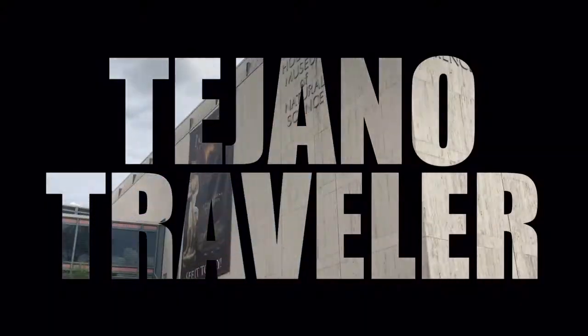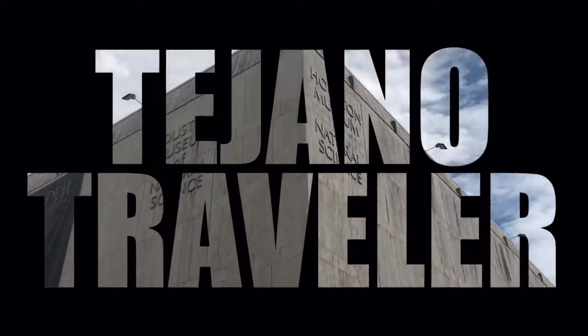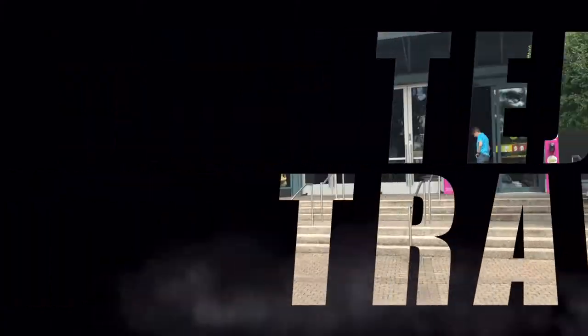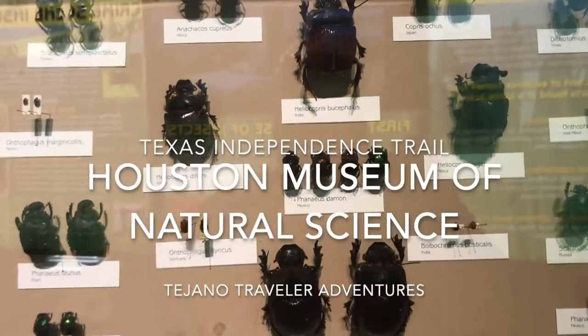Hello and welcome to another episode of the Tejano Traveler. Today's travel adventure takes us to the Houston Museum of Natural Science.